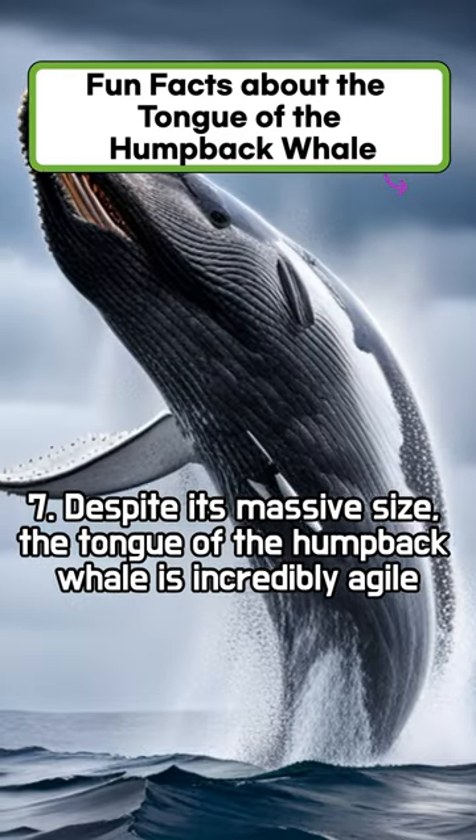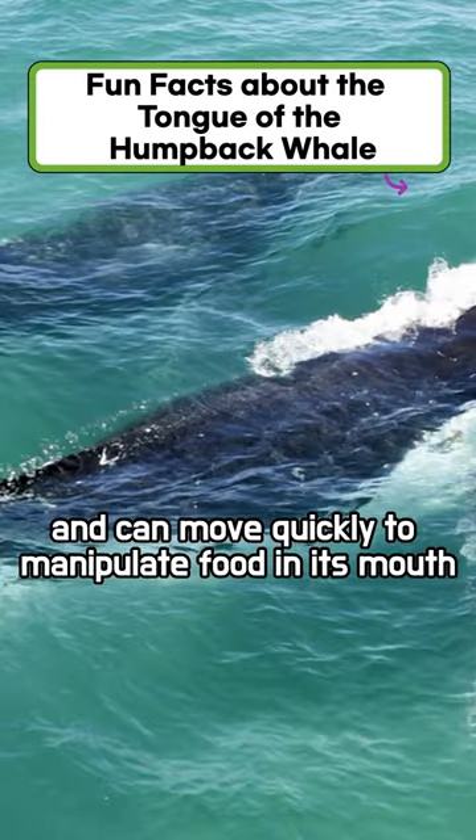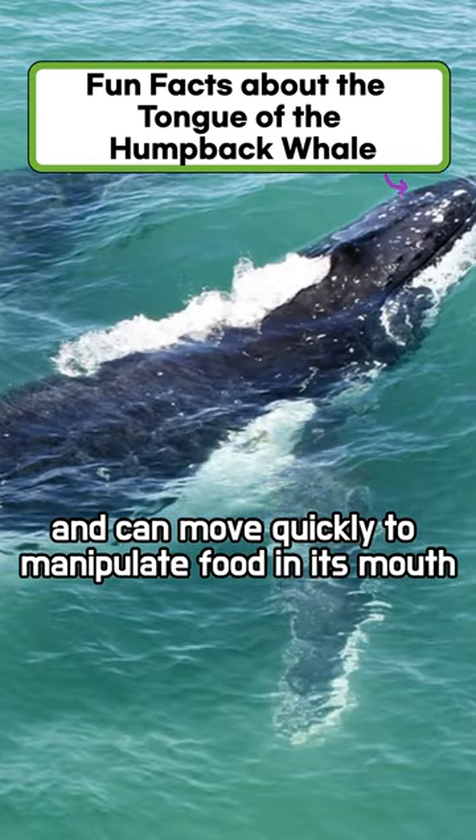Despite its massive size, the tongue of the humpback whale is incredibly agile and can move quickly to manipulate food in its mouth.